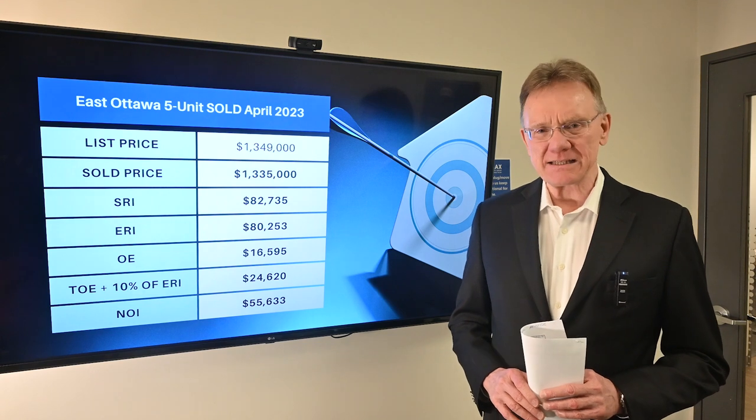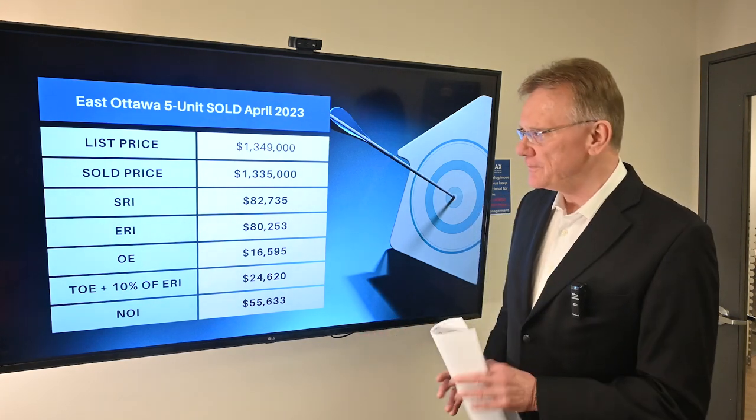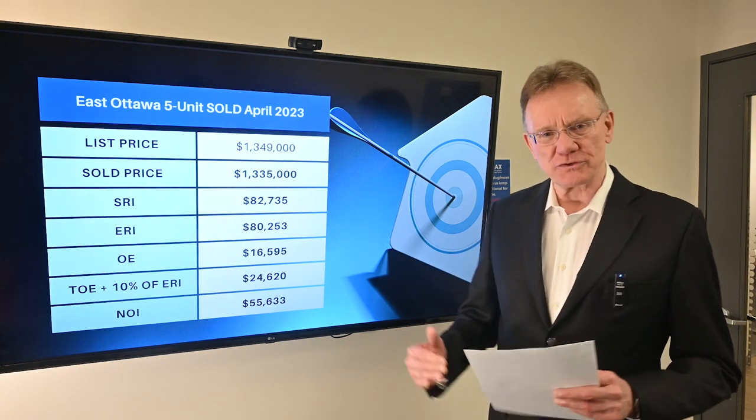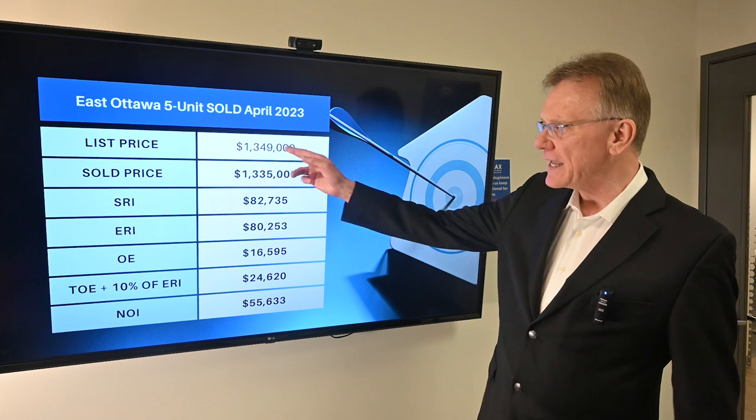This five-unit building is in the east end of Ottawa and it is within the greenbelt. We'll break down the financials for you in a couple of different ways, so let's start with the list price.